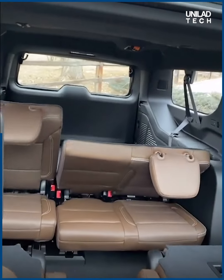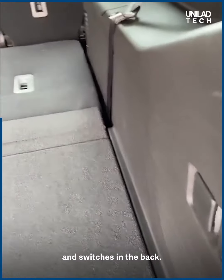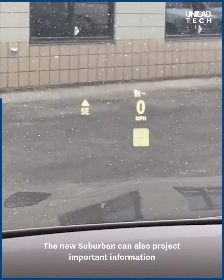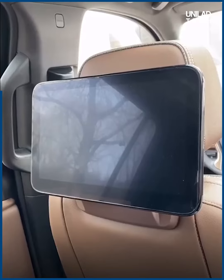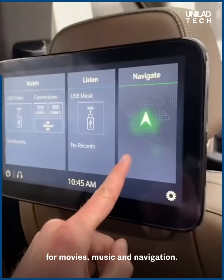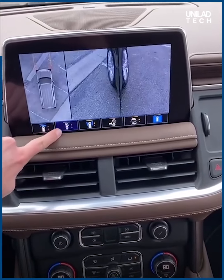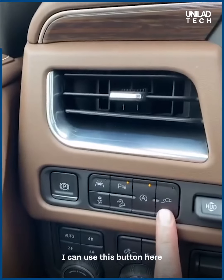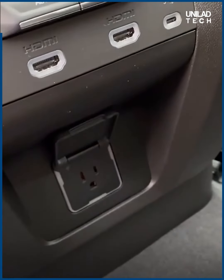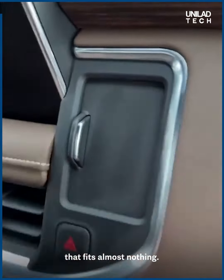You can also raise and lower the seats using buttons and switches in the back. The new Suburban can project important information on the windshield as a heads-up display. There are big screens in the back for movies, music, and navigation, plus tons of different camera views. Push a button here to activate a three-prong power outlet, and there's also a tiny hideaway cubby that fits almost nothing.